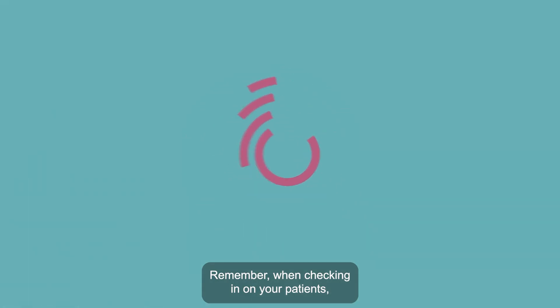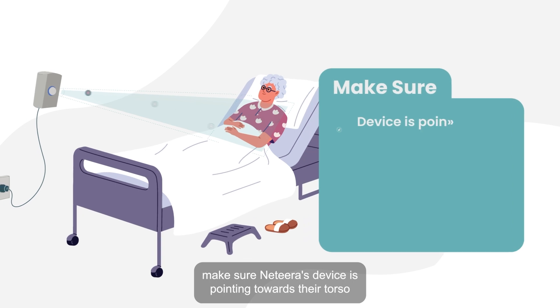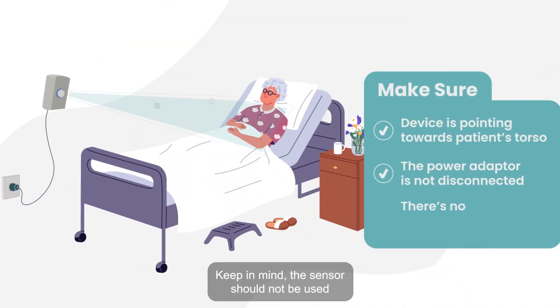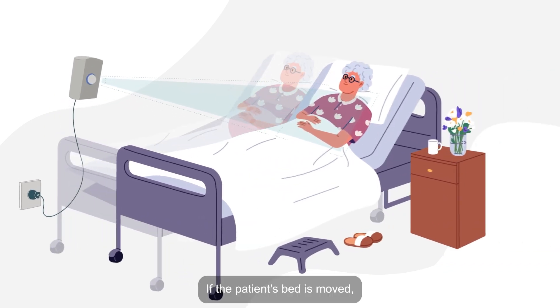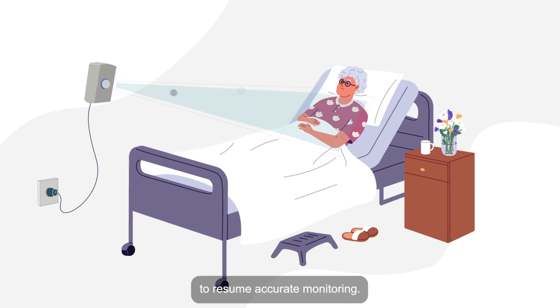Remember, when checking in on your patients, make sure Natira's device is pointing towards their torso for accurate readings and the power adapter is not disconnected. Keep in mind, the sensor should not be used to hang clothing or items. If the patient's bed is moved, it should be returned to its original position to resume accurate monitoring.